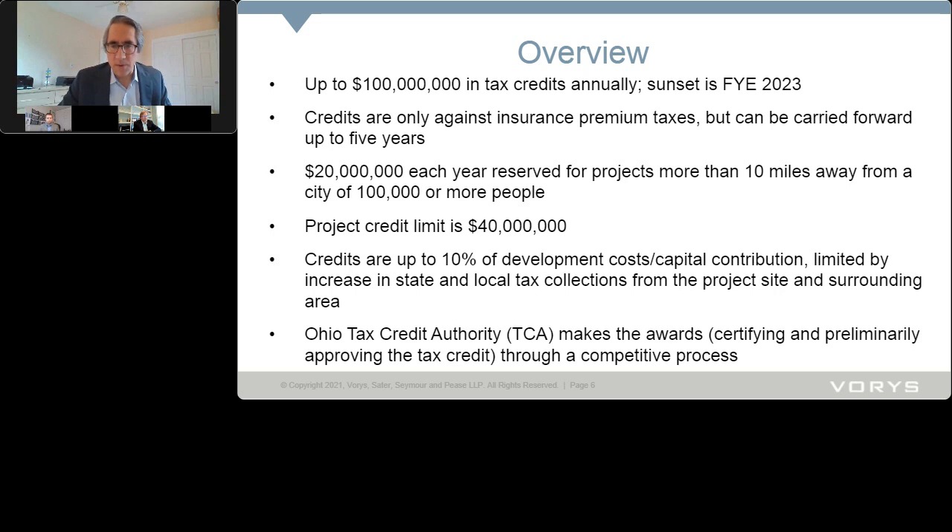The tax credit authority is going to make awards through a competitive process that we'll hear more about in a little bit.